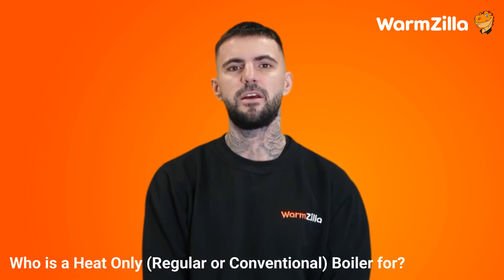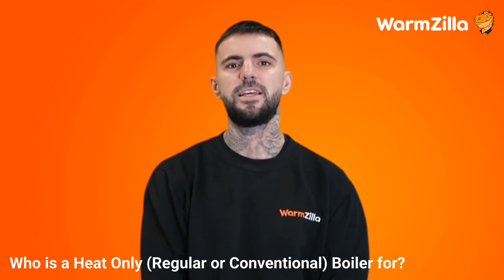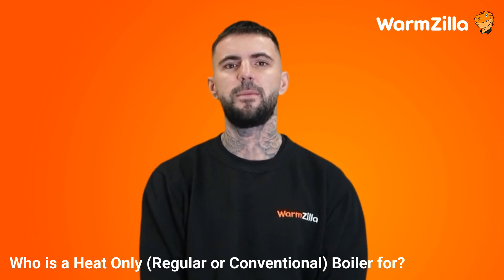So who is a heat only, regular, or conventional boiler for? A heat only boiler is a great option, but it is particularly suited to older households that are larger, have more than one bathroom, and have low mains pressure.